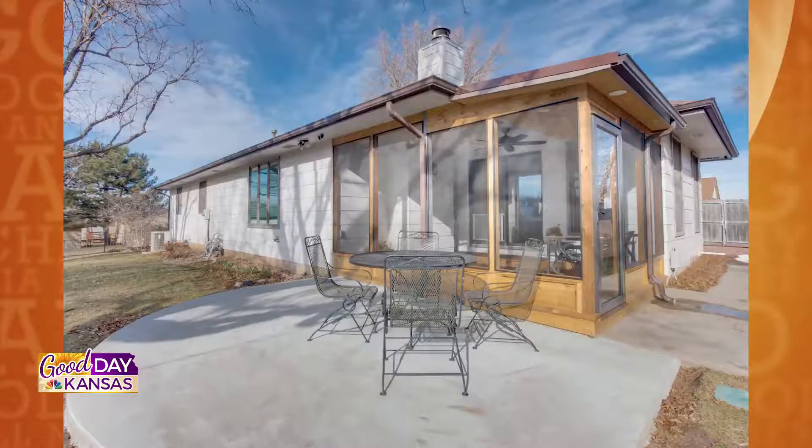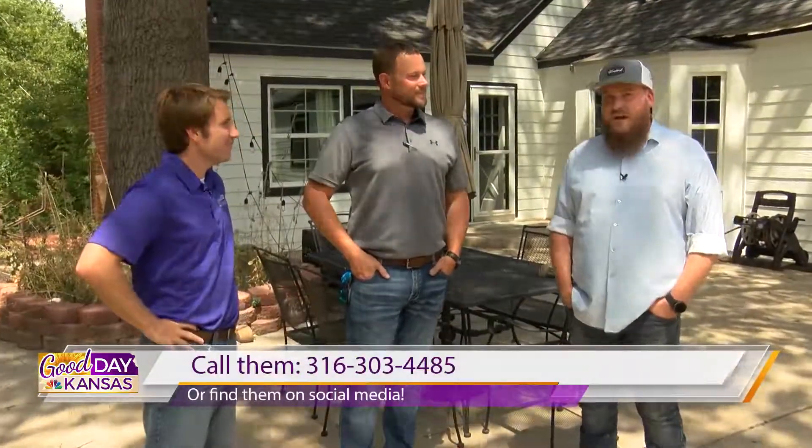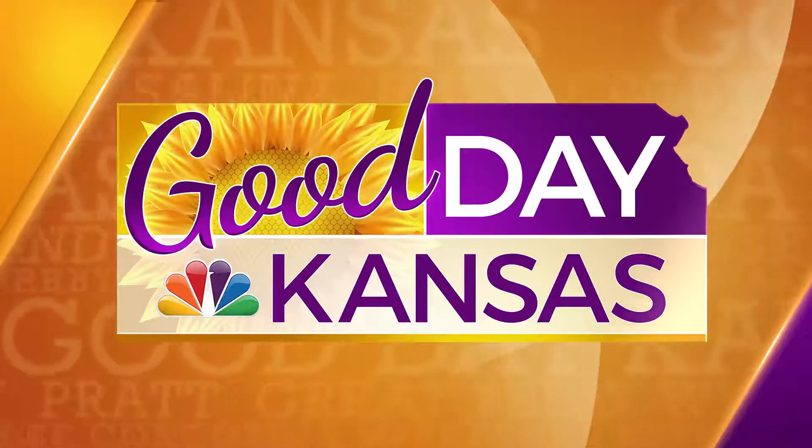Nathan, if someone wants to learn more information about Wichita Homeworks, how can they do that? Best way is to give us a call at 316-303-4485, or you can visit us on the web at wichitahomeworks.com. That'll do it for Good Day Kansas today — we'll be back tomorrow right here on KSN.